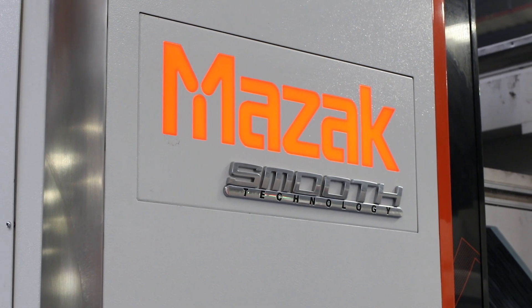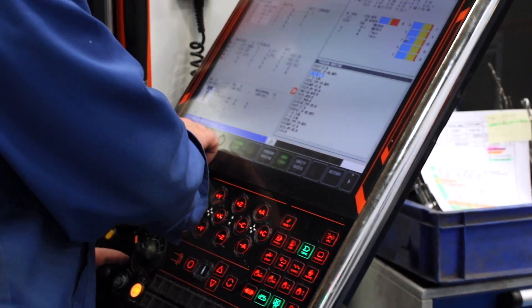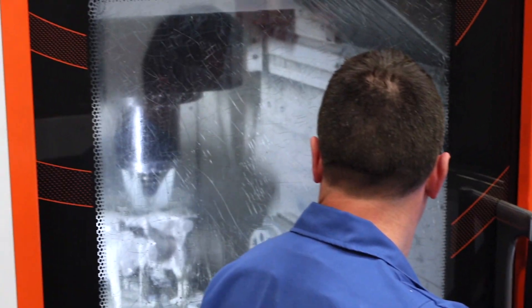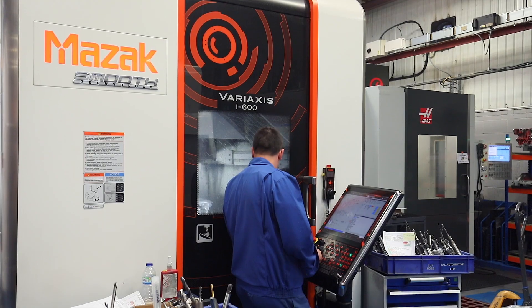Smooth technology looks a lot more modern than the older control, and it's gone to the stage now where it's got a full touch screen, which aligns with a lot of things in society such as your phones, iPads, and laptops. It's also at a good ergonomic height — it's adjustable, moves up and down, so operators aren't looking up or down at the screen, and it can vary depending on the person.